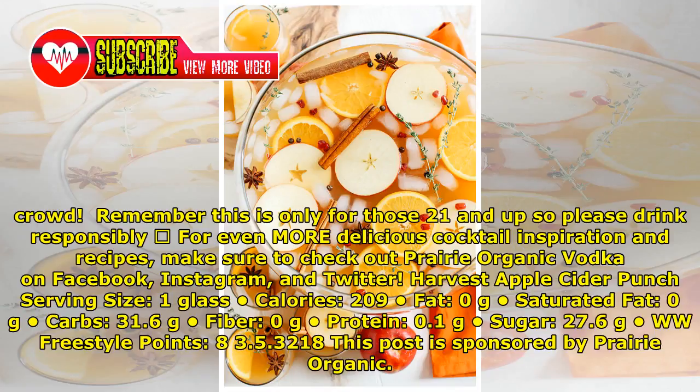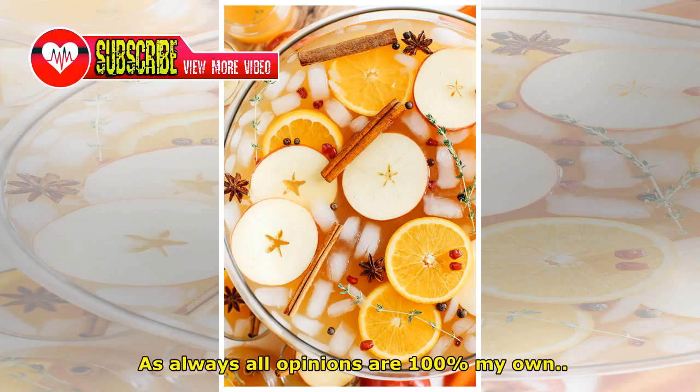Harvest Apple Cider Punch — Serving Size: 1 glass, Calories: 209, Fat: 0g, Saturated Fat: 0g, Carbs: 31.6g, Fiber: 0g, Protein: 0.1g, Sugar: 27.6g, WW Freestyle Points: 8. This post is sponsored by Prairie Organic. As always, all opinions are 100% my own.